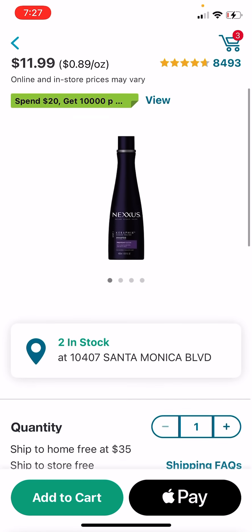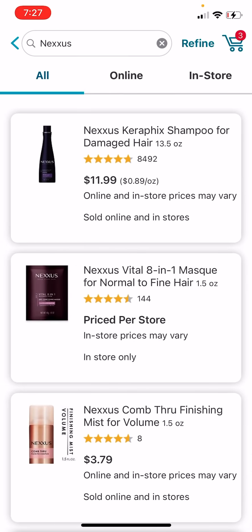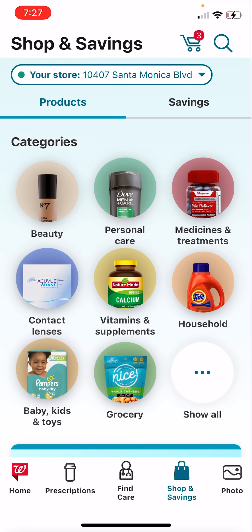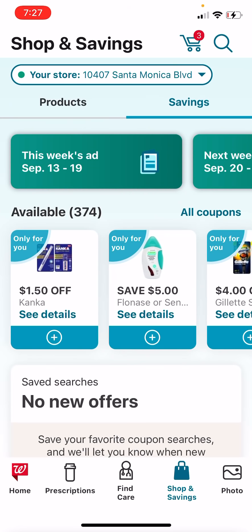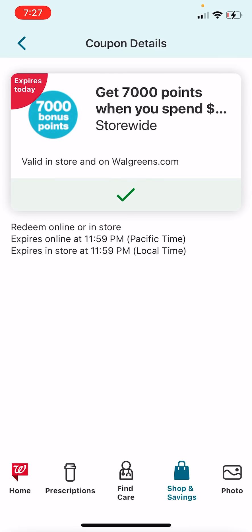Regardless, for tonight only, this is double dipping. The reason it's double dipping is because next week is when this deal is supposed to start — as of tomorrow, Sunday. But today we still have the beauty event going on. So for anyone that does have that beauty event booster still, let me show you what that looks like. I'm going to go into my offers and coupons. This one here: when we spend $25, we're getting 7,000 points back.